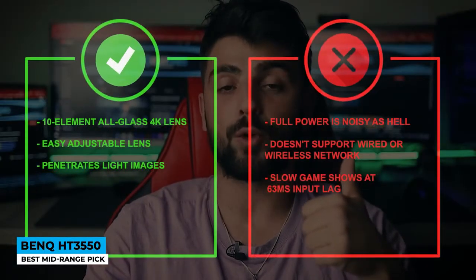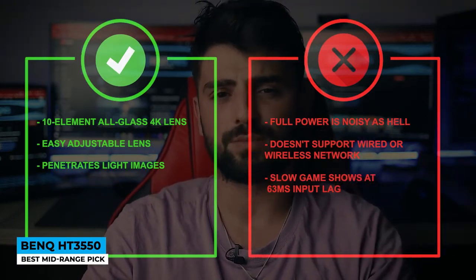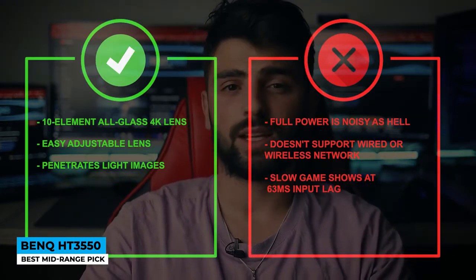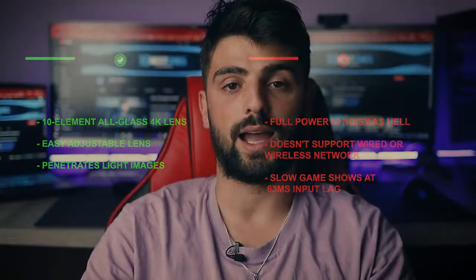Pros: 10-element all-glass 4K lens, easy adjustable lens, and penetrates light images. Cons: full power is noisy, doesn't support wired or wireless networking, and slow game response at 63ms input lag.